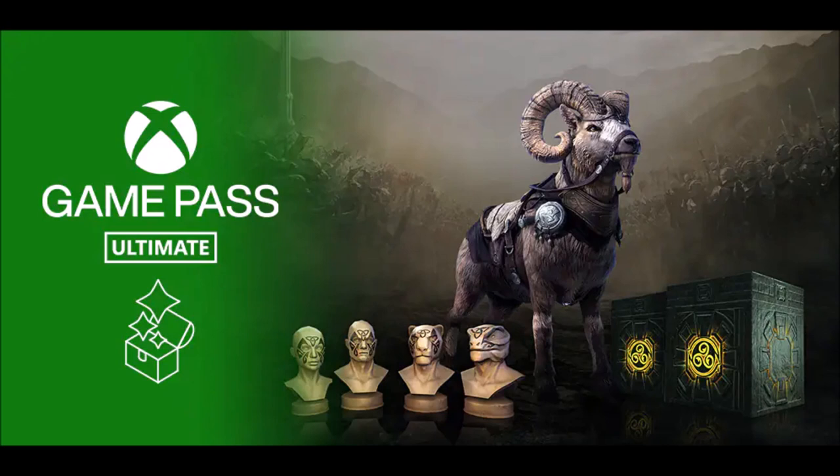I just wanted to make a quick video letting you guys know how to get this — the mount, the face tattoos, and the two crates. Make sure you log in if you've got Game Pass on Xbox or a Prime Gaming account and get these rewards before they're gone. If you like the video hit the like, and if you haven't subscribed yet please do so — catch you next time!